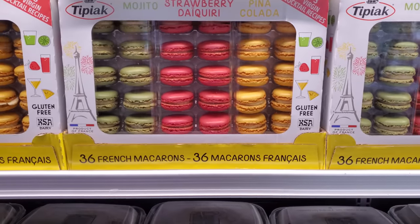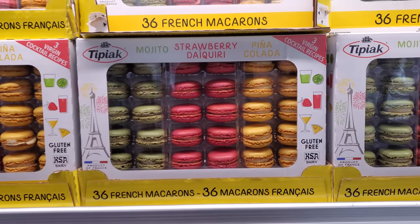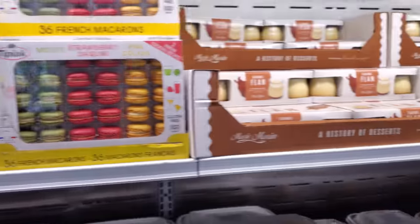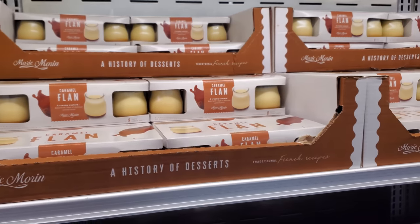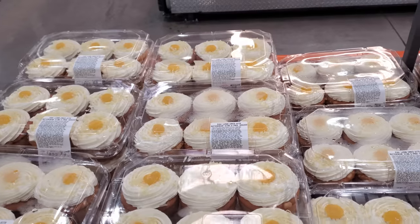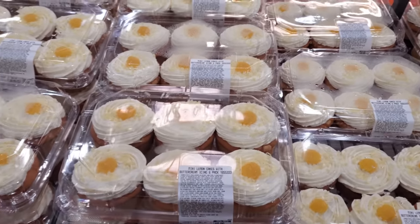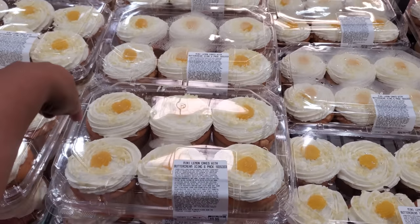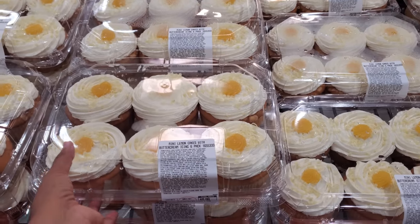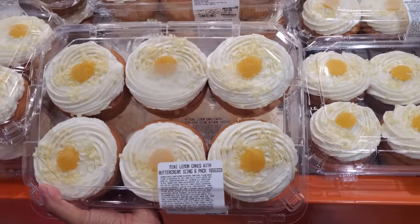$18.00, we have mojitos, strawberry, daiquiri, and pina colada — they're gluten-free. I'm very tempted to try this one. I just don't like the jellies. And of course the caramel flan is here for $8.49. Mini lemon cakes with buttercream icing — $10.00. From far away, you guys, I honestly was thinking of caviar. I don't know why I was thinking of caviar. I don't eat caviar, but I was like, is that caviar on a cupcake?